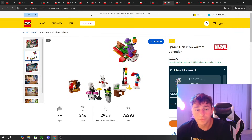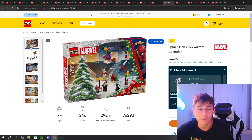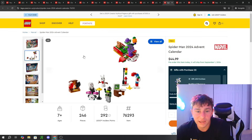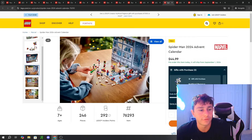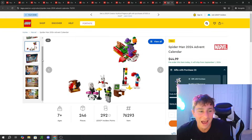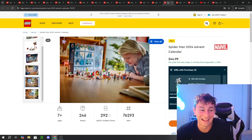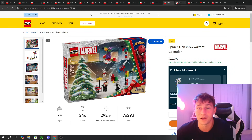Moving into the Marvel theme, we have a Marvel Advent Calendar — this is Spider-Man 2024, so technically it's a Marvel/Spider-Man one. You get some pretty cool minifigs: Spider-Gwen, Green Goblin, and Spider-Man. I'm sure there are channels that know more Marvel than I do — you guys know I'm not a superhero fan. But if you're a Spider-Man fan, this is probably for you.